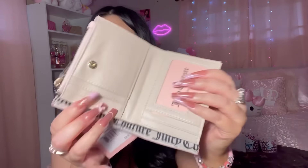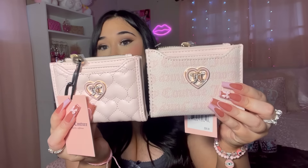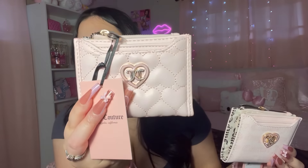Here are the two wallets I got — which one is y'all's favorite? The heart one is definitely my favorite, but they're both too cute. Each one was $12.99.